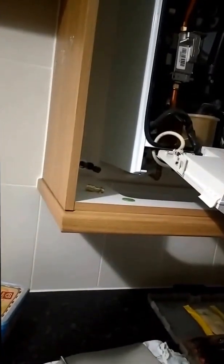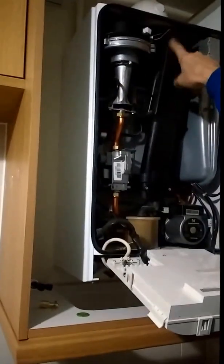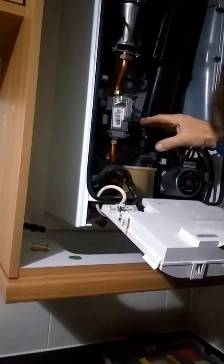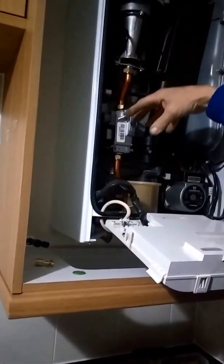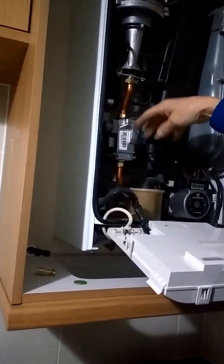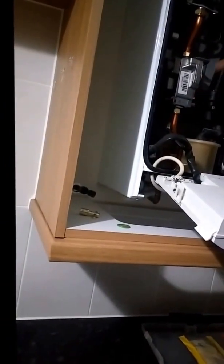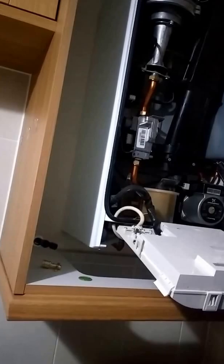It mixes the gas and air together and blows it in the top there, then blows downwards. This is the exhaust — this tube here is going to outside, the inner tube outside. Because of deposits in the bottom of the boiler, that sort of noise is the air trying to get past anything in the bottom here to get out this flue.